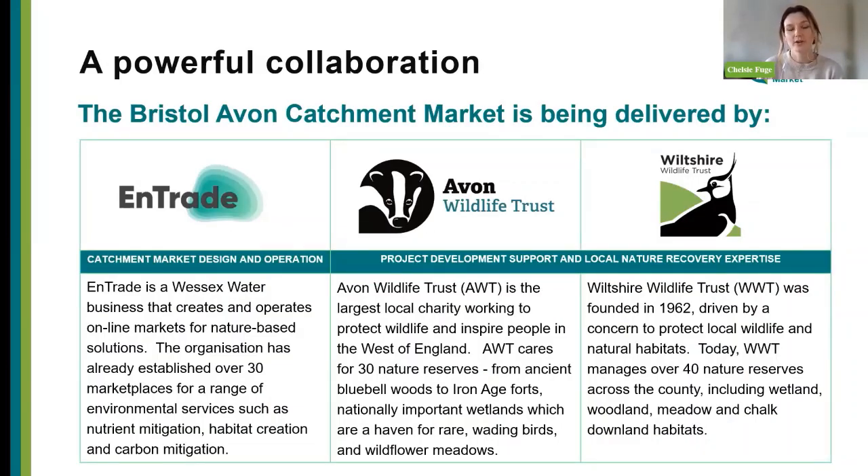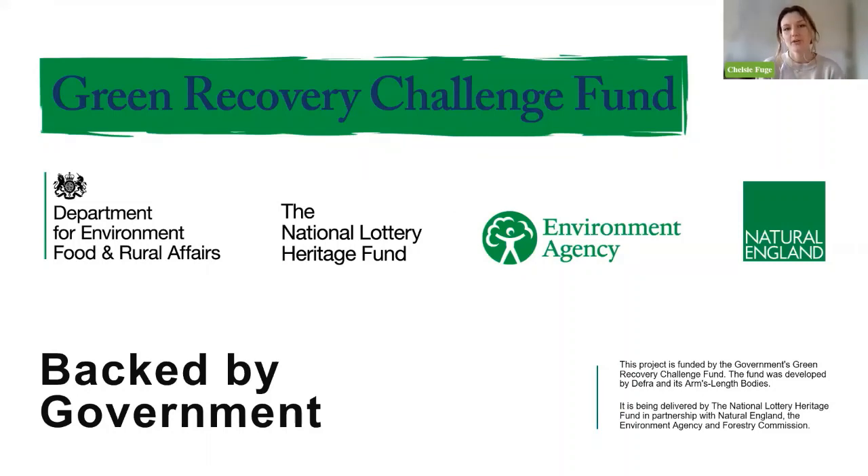Sitting behind all of this is a powerful collaboration: we've got Ntrade as the catchment market designer and operator, but we've also got two wildlife trusts — Avon and Wiltshire Wildlife Trust. We're really interested in making sure that these projects are high integrity, with strong ethical frameworks in place on both sides of the market, and that the nature-based solutions are ecologically valuable — right tree, right place. This has been backed initially by the Green Recovery Challenge Fund and the National Lottery Heritage Fund, and we've been working closely with Defra and Natural England, helping design accreditation documents approved ahead of the net gain mandate.